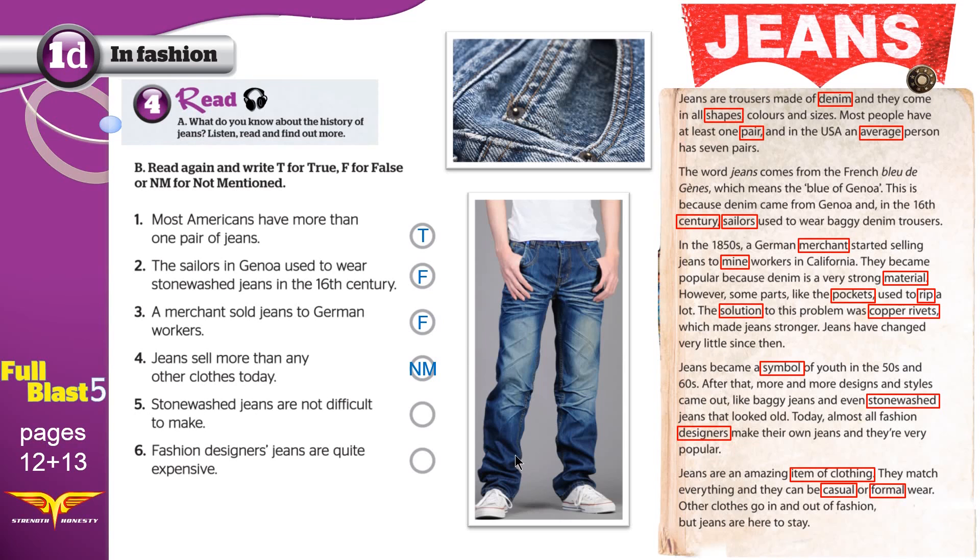Statement 5: Stonewashed jeans — because of this faded area — are not difficult to make. Can we find anything that tells us if this is true or false? We can't; there is nothing here, so it's not mentioned. Statement 6: Fashion designers say that jeans are quite expensive — 'quite' means very. Are jeans very expensive? We didn't talk about the price of jeans here, so again, not mentioned.